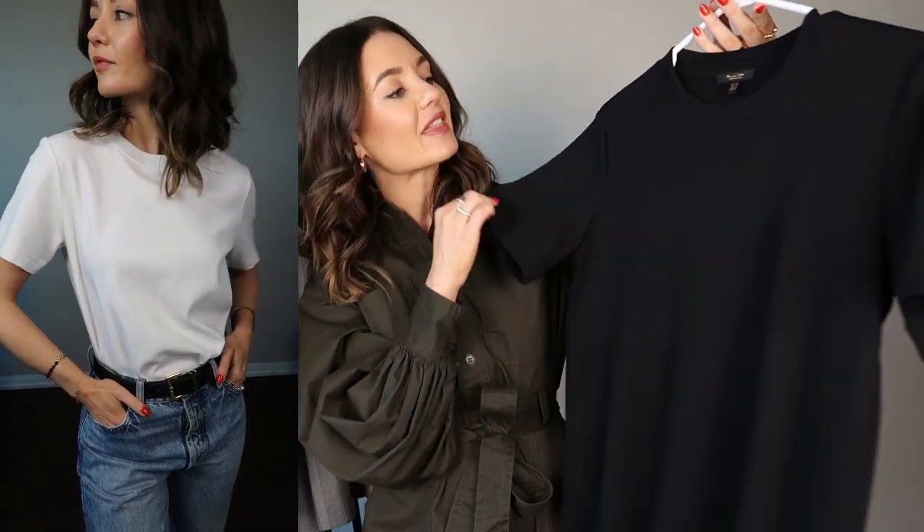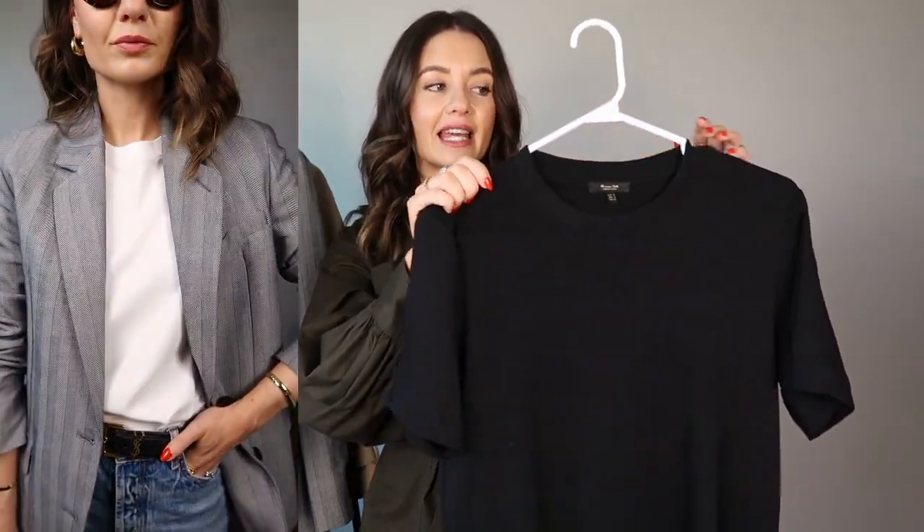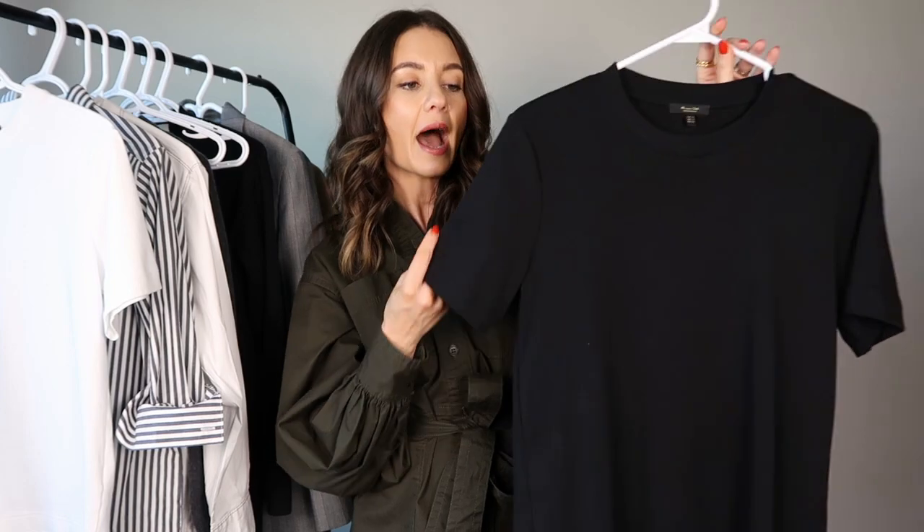This one is from Massimo Dutti — it's a premium quality heavyweight cotton, so the drape and fit are amazing. I'm wearing a size small, sized up from my usual extra small for a slightly oversized, relaxed fit, which I think looks very chic. They're really affordable but high-quality cotton, so they'll last a few seasons and hold up really well through washing. I've really struggled finding a great t-shirt on the high street at an affordable price, but these hit the perfect balance of price and quality.